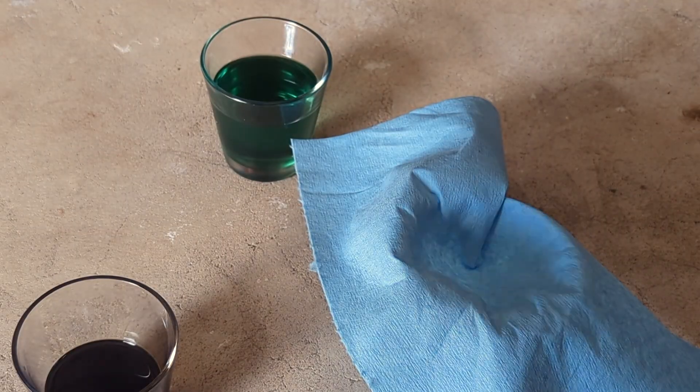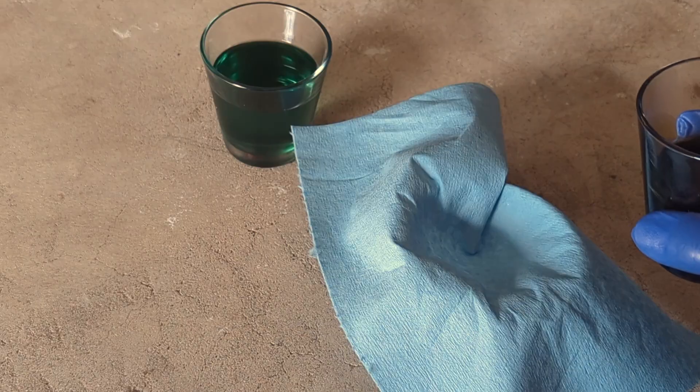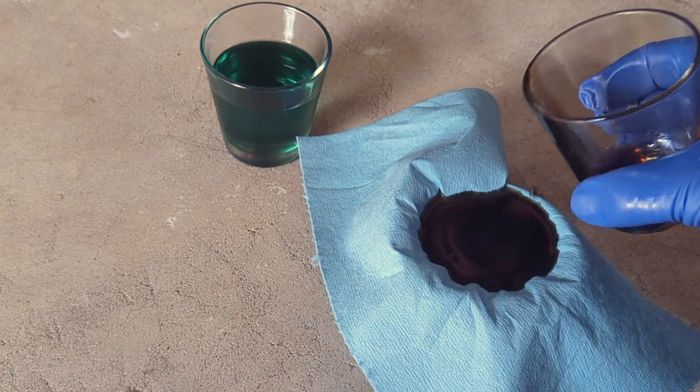My friend Mike is a scientist, and this is what he recommends: we are going to do a filtration test and pour this liquid through a paper towel to see if anything gets stuck.